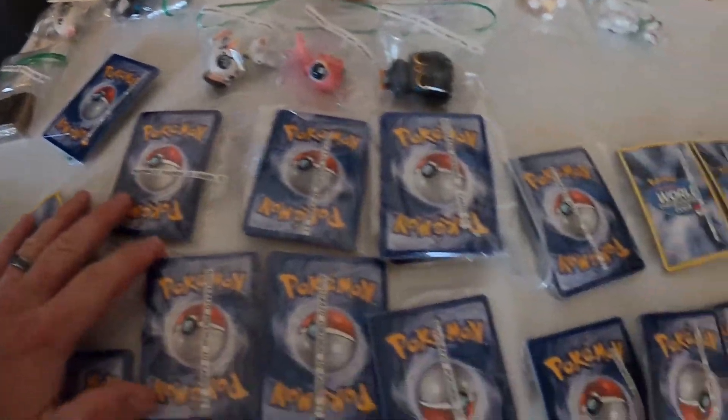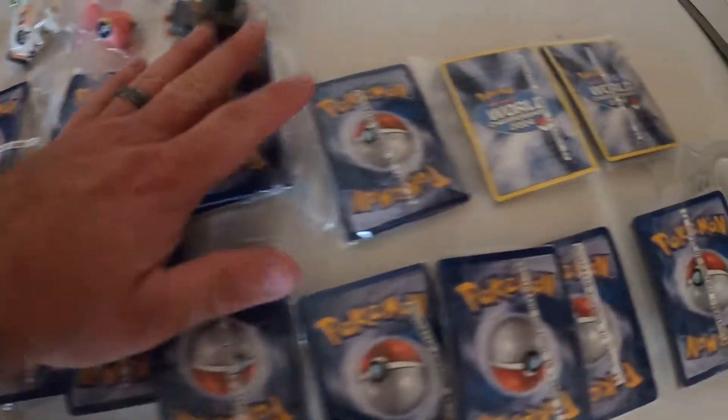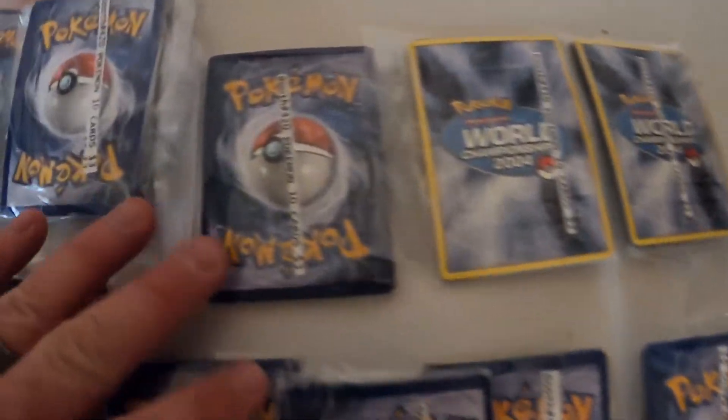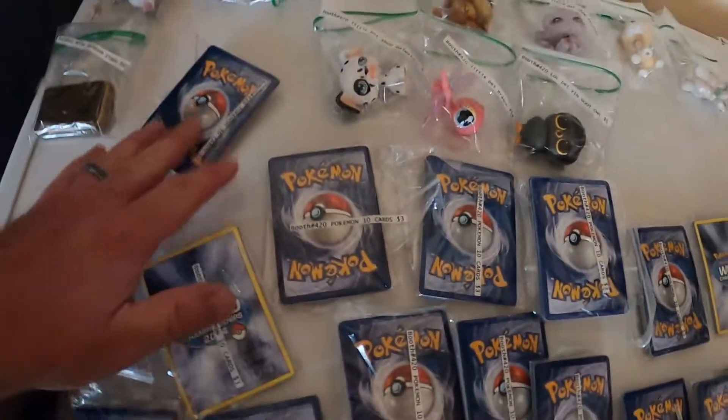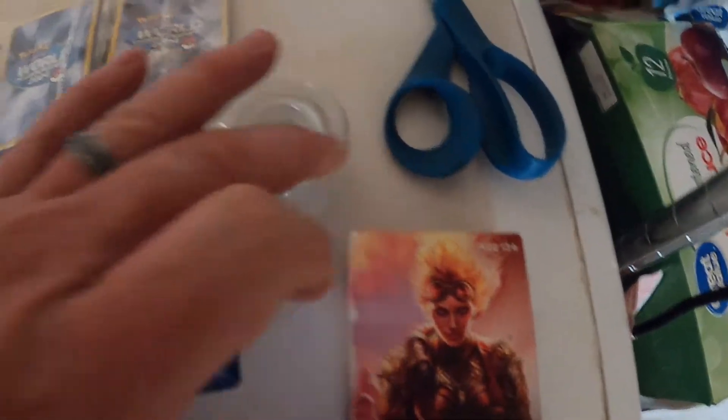There's all kinds of stuff in the Pokemon packs — trainer cards, energies, some actual cards, even a Pokemon World Championship 2004 with some trainers. I'm gonna put these in my booth, labeled up, along with the Littlest Pet Shops. It's all about experimentation — they don't take up much room and if I can get three bucks a pack that's pretty good. I'm also gonna put some Magic cards in there too.